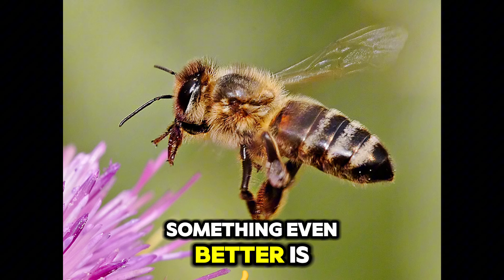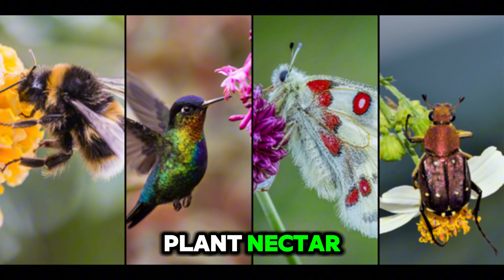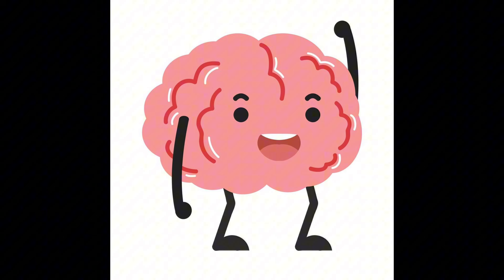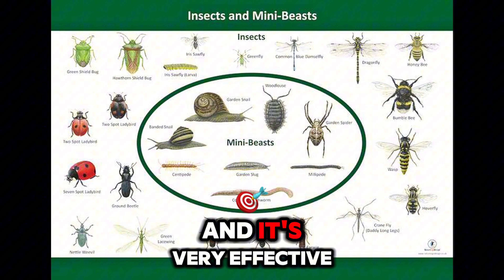Something even better is that pollinators — insects that survive off plant nectar — will go to the flower that is most attractive, and the mantis has the ability to look like the most attractive flower.